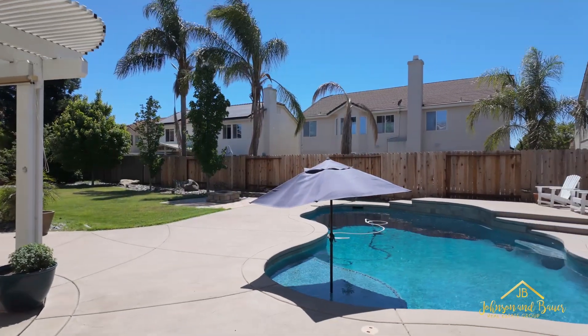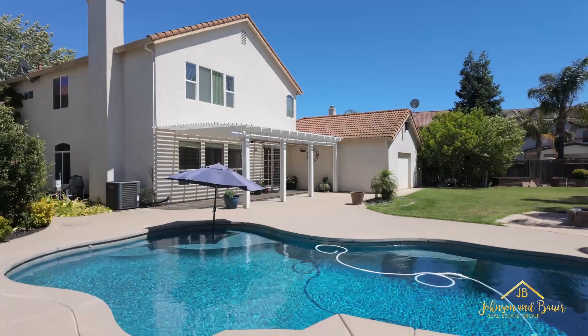Let's face it, Sacramento summers are hot, so why not spend it in your new home with a pool?